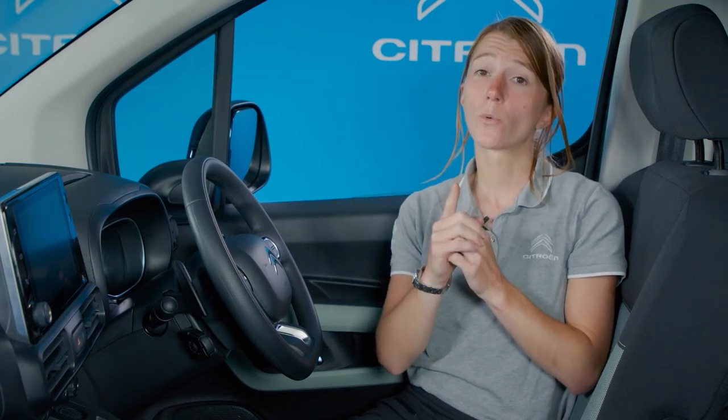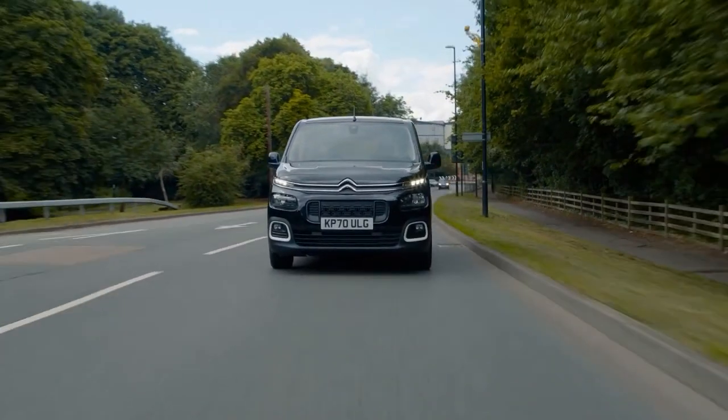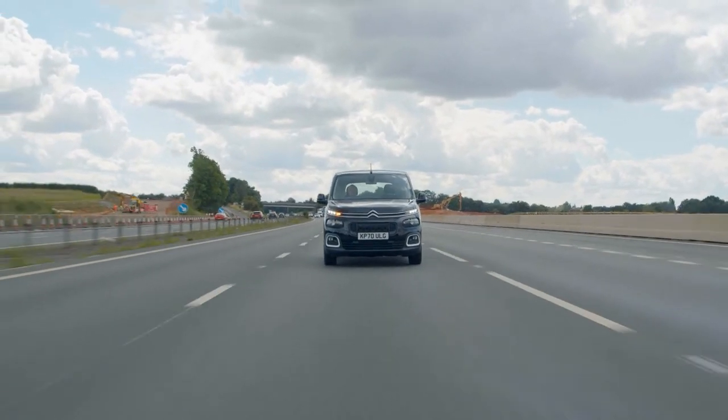On Rip Curl and Flare XTR versions, the touchscreen also displays images from the colour reversing camera. On Flare XTR versions, you can also control Citroen Connect Nav, the intuitive satellite navigation system. Your safety, comfort, and peace of mind have been carefully considered by the designers. There are a multitude of driving aids available, referred to as ADAS features — Advanced Driving Assistance Systems. Let's take a look at some of these 19 key systems, which are available as standard or as options depending on the version you choose.